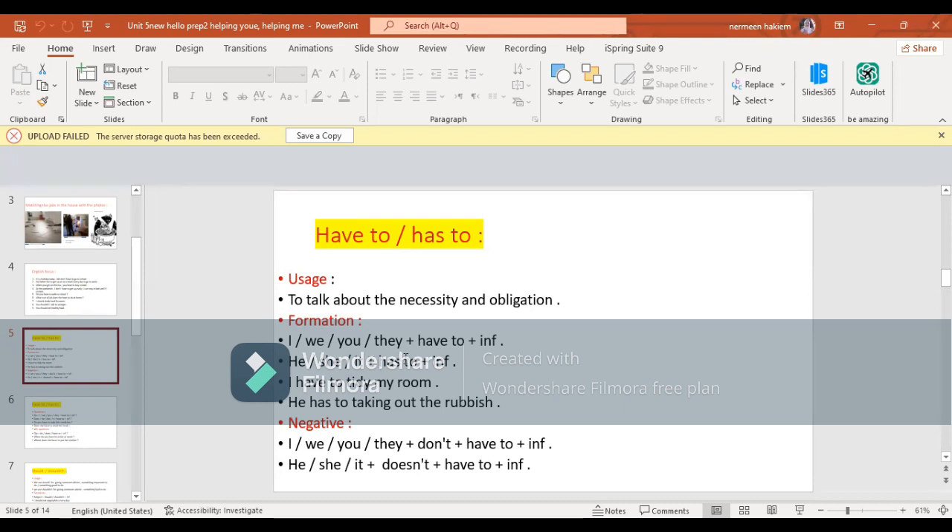يبقى مع subject I بيجي have to بعدها الفعل في المصدر. مع he or she, it بيجي has to بعدها الفعل في المصدر. Like we can say: I have to tidy my room. He has to take out the rubbish.